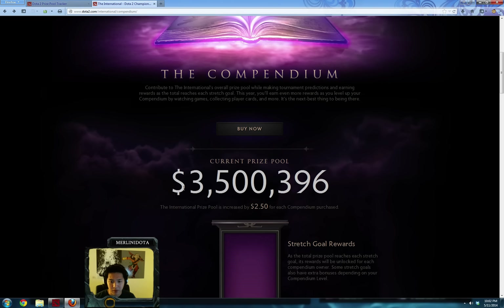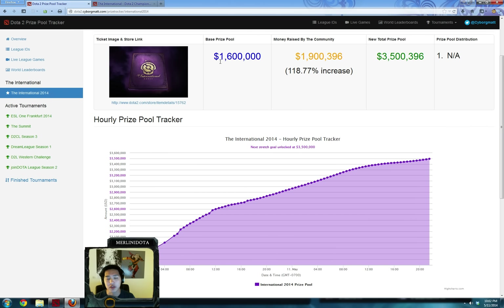The compendium's price adds to the prize pool — that's probably the most significant thing about it. The base prize pool is $1.6 million, and Cyborg Matt's website showed that in less than 48 hours, the community raised $1.9 million. So if $2.50 of each $10 goes to it and $1.9 million has been raised, that means $7.6 million has been spent on the compendium, meaning 760,000 compendiums have been bought.